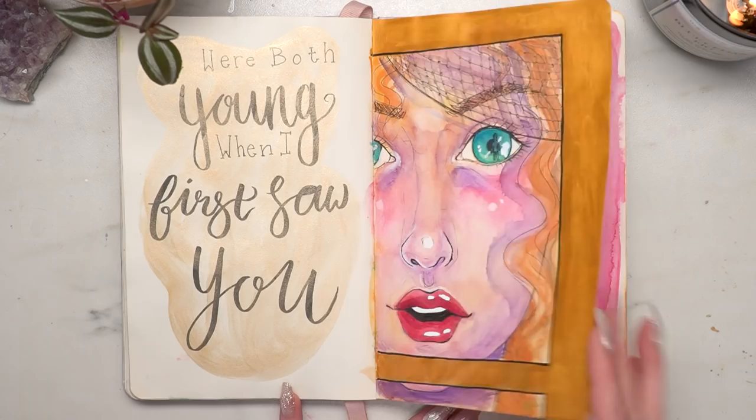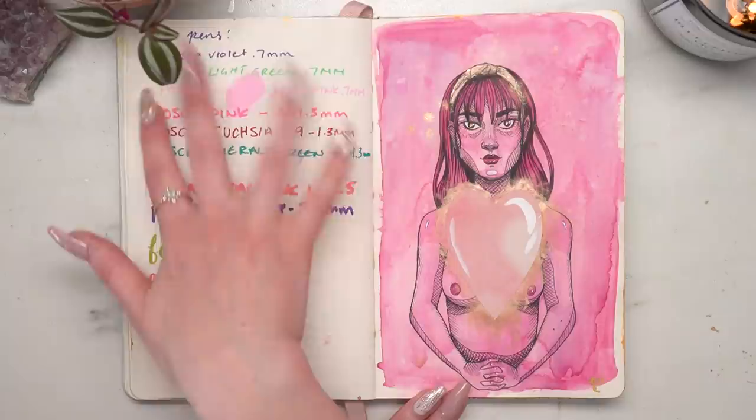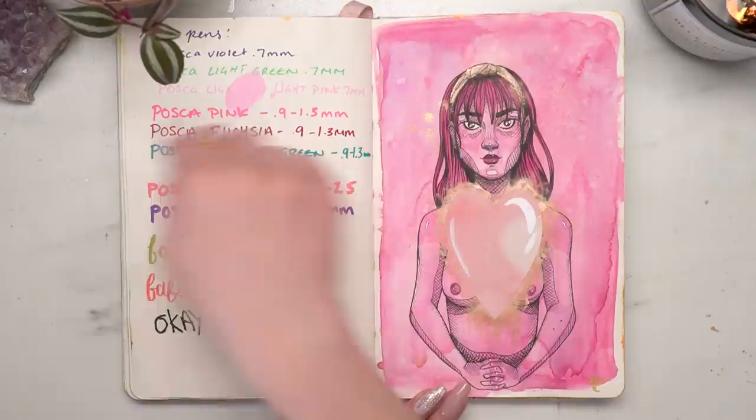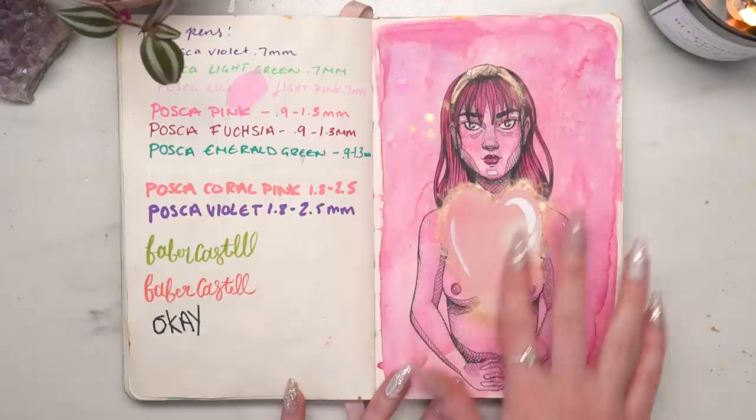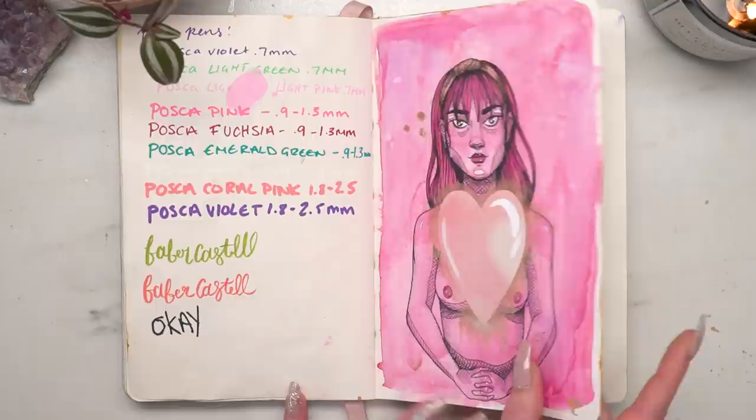When I went to the store and got Poscas, I tried them out in my sketchbook — I always like to test out new pens in my sketchbooks. This was around Valentine's Day. I think this came out pretty cool. I used my Silhouette to cut something out and then added to it.